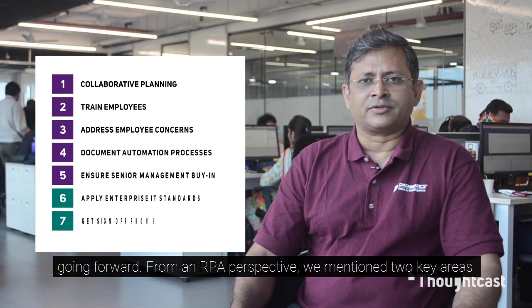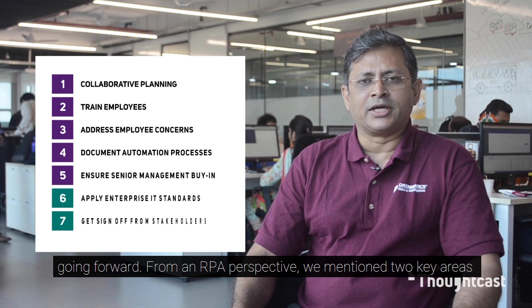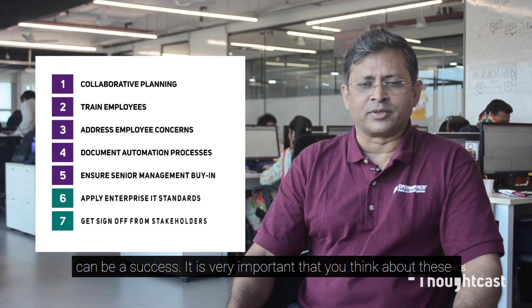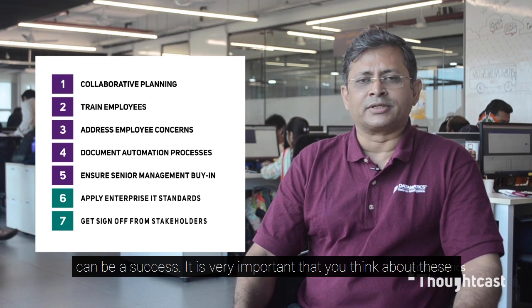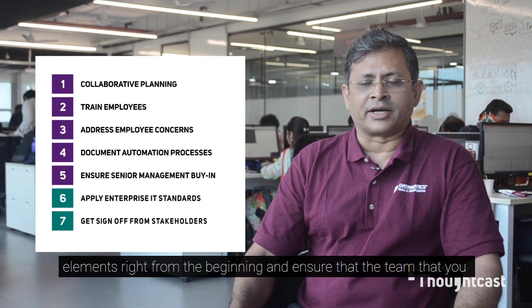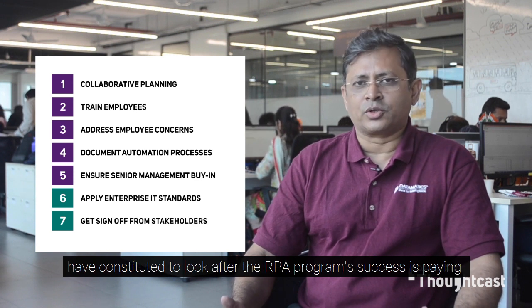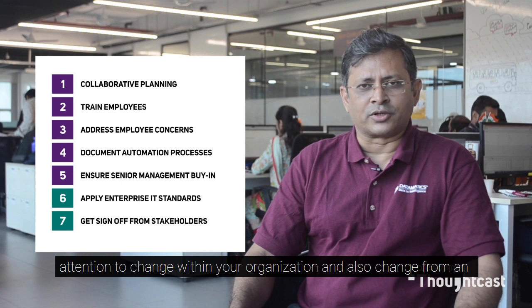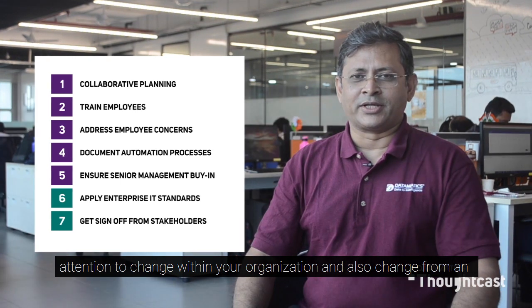From an RPA perspective we mentioned two key areas of change you should think about in your planning so that your RPA program can be a success. It is very important that you think about these elements right from the beginning and ensure that the team you have constituted to look after the RPA program is paying attention to change within your organization and also change from an IT perspective.